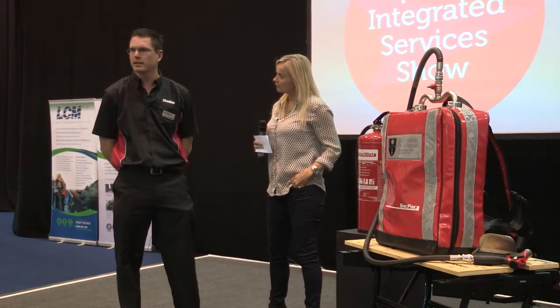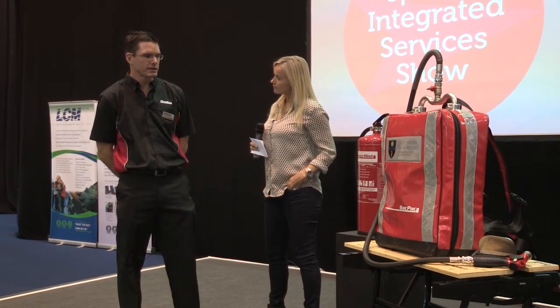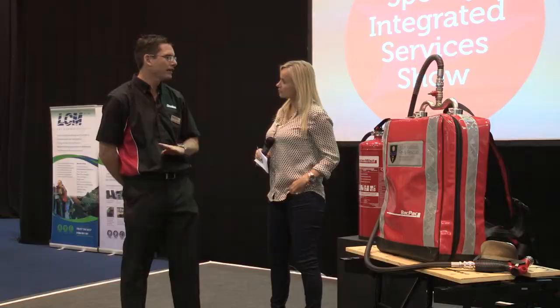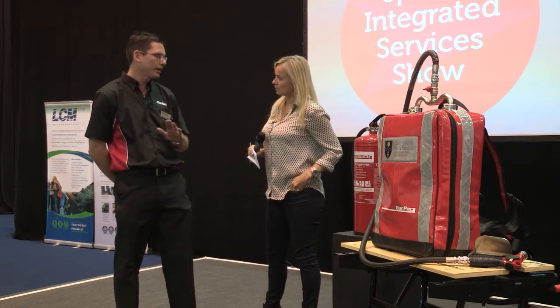We've been around the block and seen all the powders, the foams, and the CO2s. We came across some very good technology that allows us to create the first fire extinguisher in the world that is suitable for any type of fire — from an A-class, B-class, F-class, E-class — any fire, anywhere, anyone.